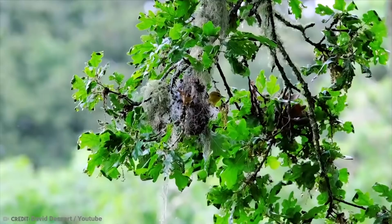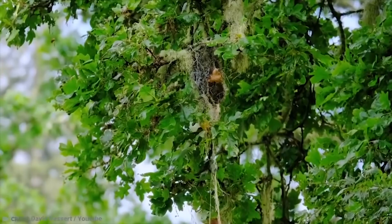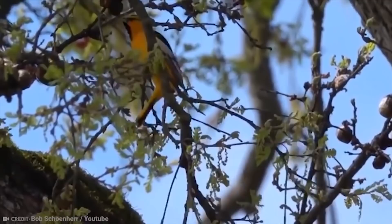They pick slender branches which will be too weak to bear the weight of predators, but strong enough to hold the nests, which swing in the breeze. The nests are then abandoned as the babies grow big enough to head out into the world, but they can still be seen swinging in the wind all through winter, ready to be refurbished and reused by next year's returning Orioles.